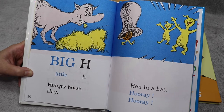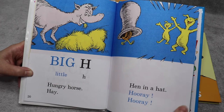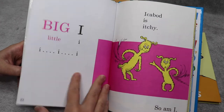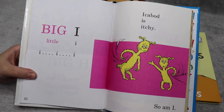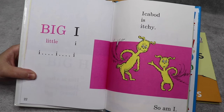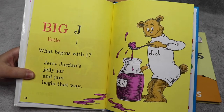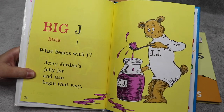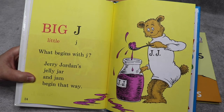Big H, little H — hungry horse, hay. Hen in a hat. Hooray, hooray. Big I, little I — Ichabod is itchy, so am I. Big J, little J — what begins with J? Jerry Jordan's jelly jar and jam begin that way.